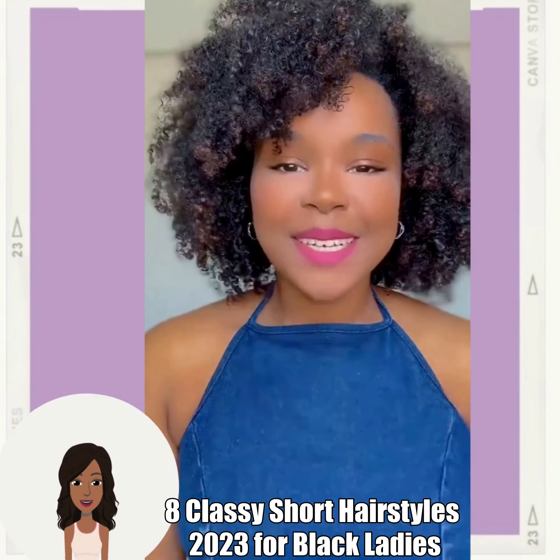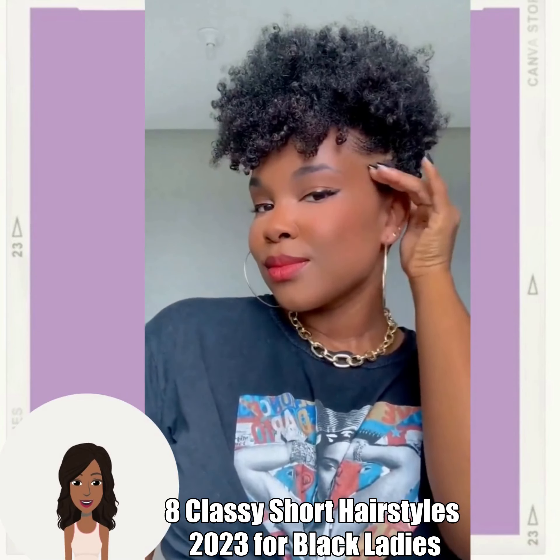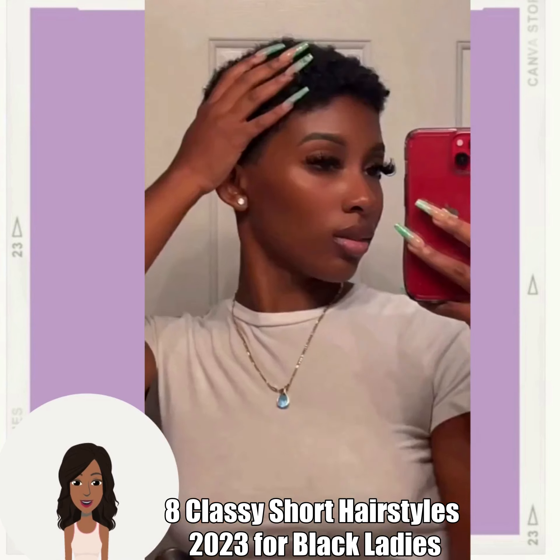Hello everyone, welcome back to the Style News Network. If you are new around here, my name is Danielle, and on this channel we like to take a look at trending black hairstyle ideas. Today's video is going to feature eight classy short hairstyles that you can rock this season.